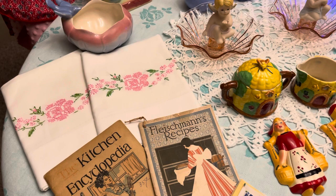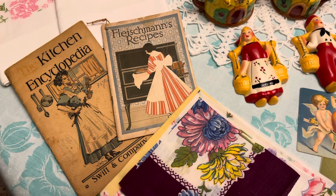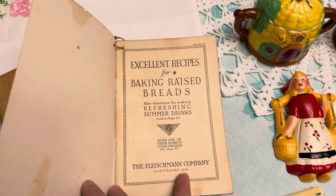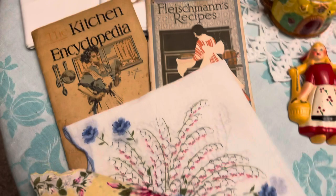We've got a set of embroidered pillowcases and a couple of old cookbooks. My mind is not working today — this one is copyright 1916 and this one is 1911, so those are really, really cool.